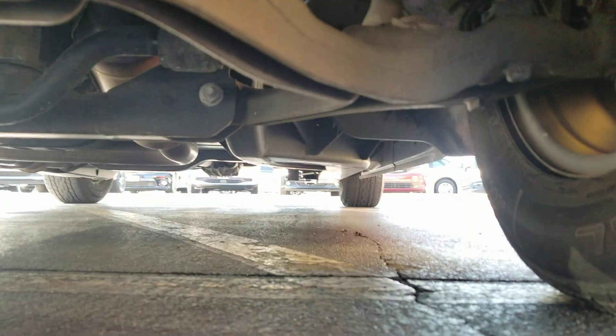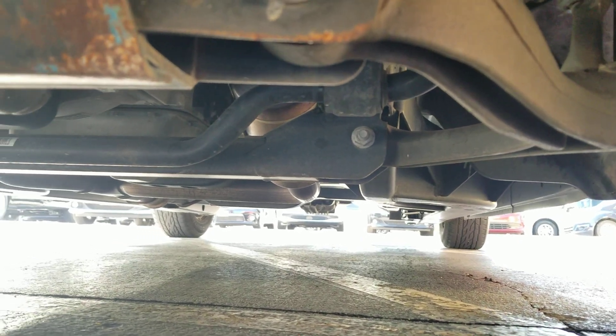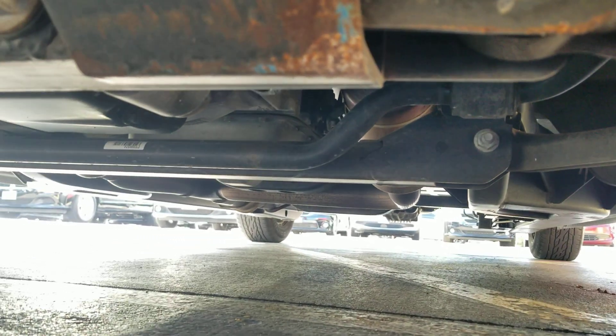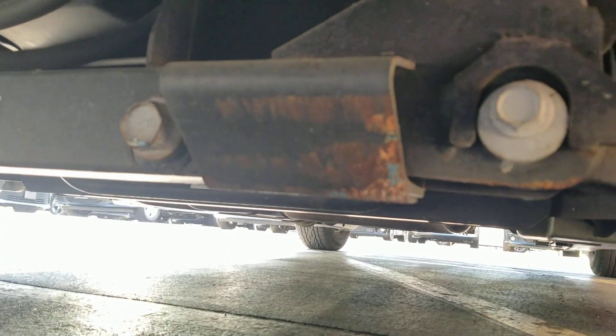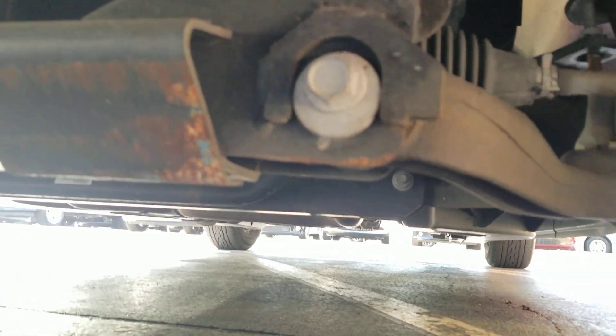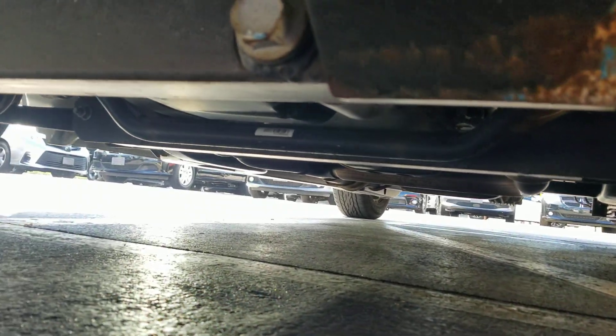Underneath the van — super clean. Look at that: no signs of any bent metal from an accident, no signs of any fluid leaks, no signs of rust from being in a flood or being up north. It has a tiny little bit of surface rust, which is to be expected on any used vehicle, but overall super clean. I'm super happy with this van.